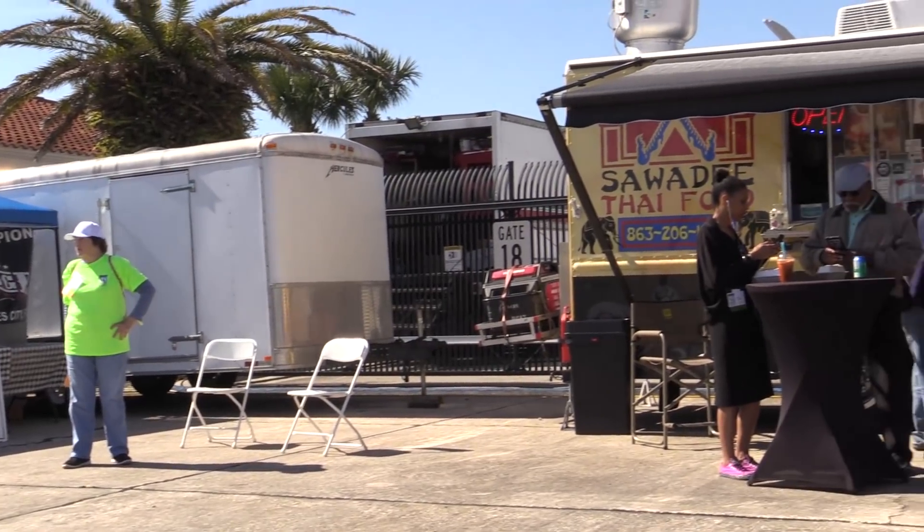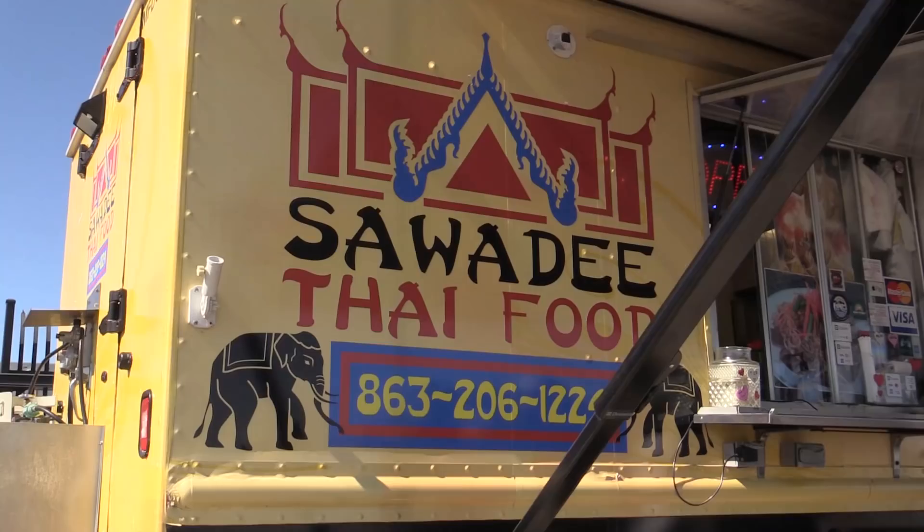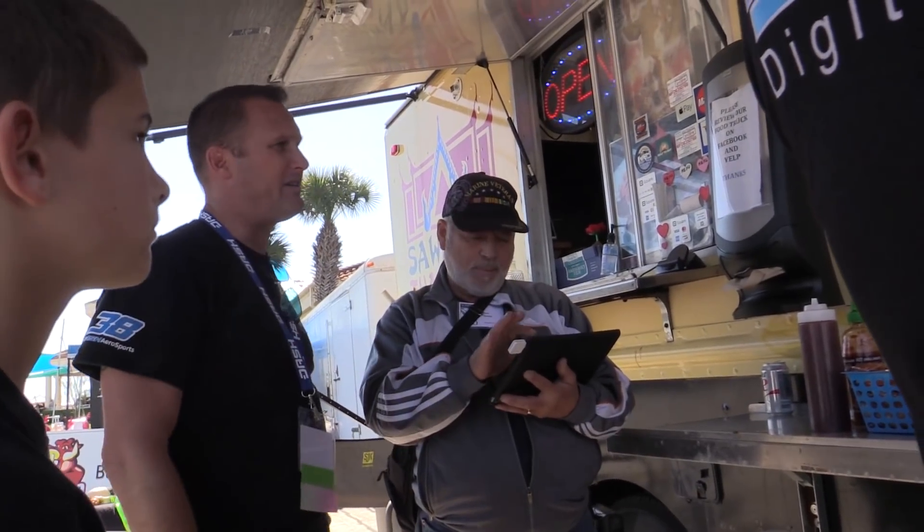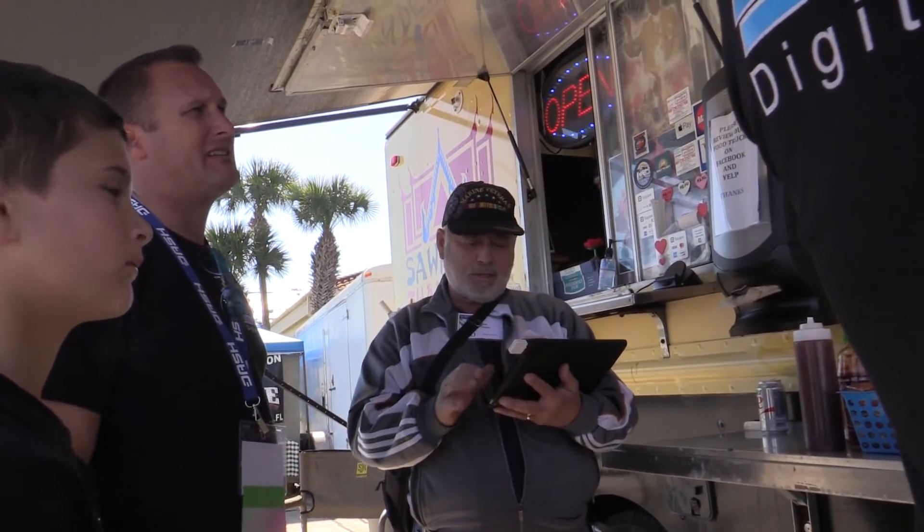And this year, by popular demand, a new food court — Thai food, no less. Woo-hoo! Order your grub from this nice Vietnam-era marine. Semper Fi, Mac. I recommend the Pad Thai.